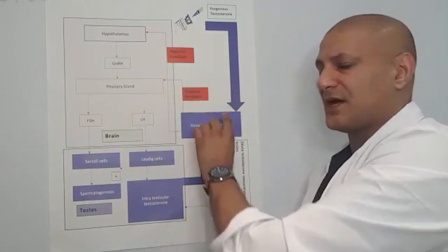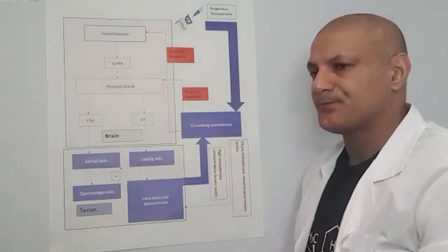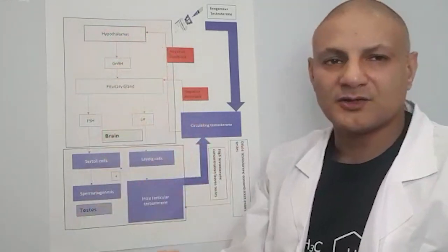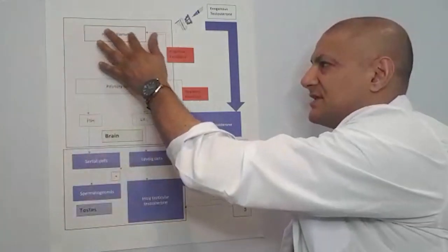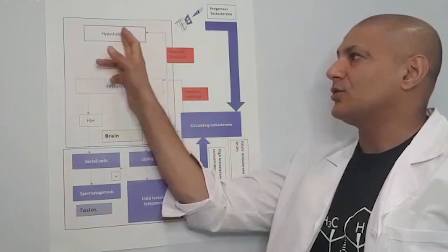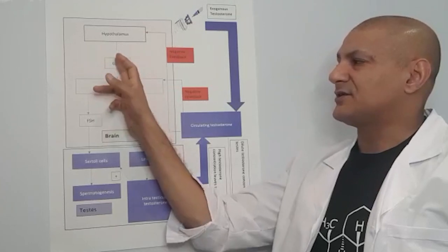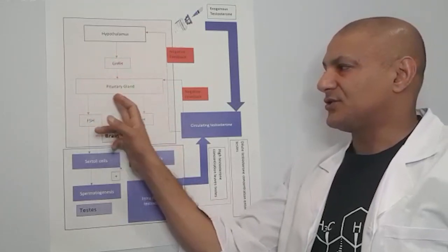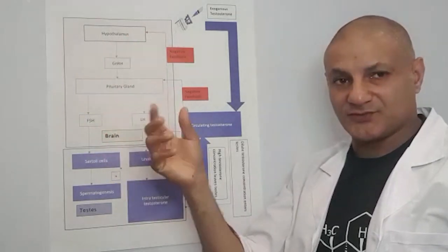Within the blood we have circulating testosterone. The hypothalamus, the higher brain center, constantly monitors the blood for hormone levels — specifically the level of testosterone in the blood. When this gets too low, the hypothalamus sends a signal to the pituitary gland via gonadotropin-releasing hormone.